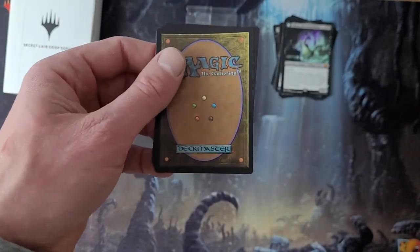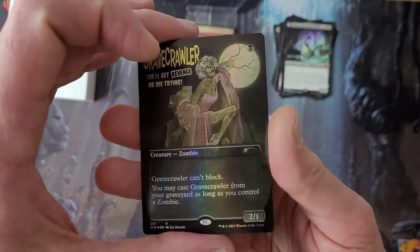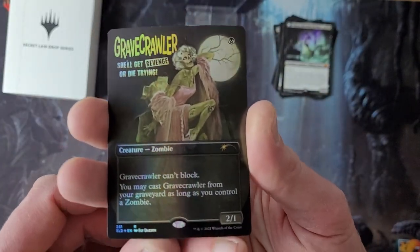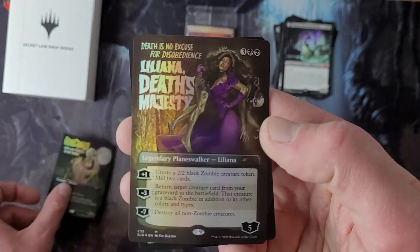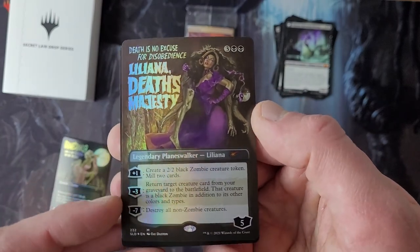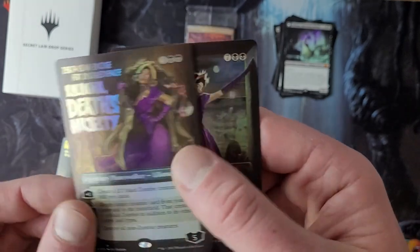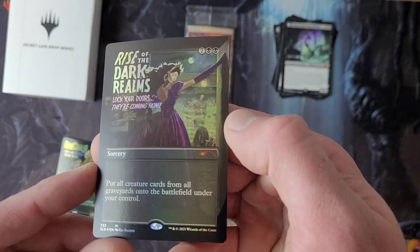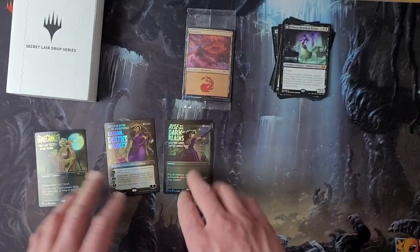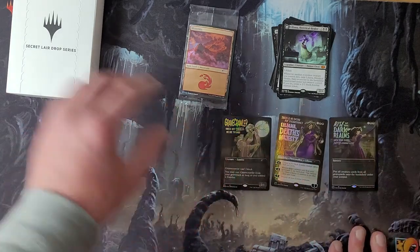I'm going to open this up — it's a reverse roller. Got some glue on my thumb from that. Grave Crawler! It's a pretty cool reprint. Liliana Death's Majesty — I did not have one of these, so why not? That looks pretty baller. And Rise of the Dark Realms — lock your doors, they're coming for you. Three cards: two I did not have, and one I did not have enough of. Those look pretty amazing, I'm not going to lie.